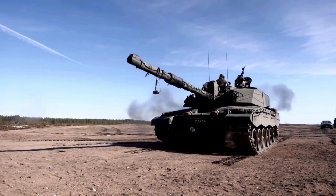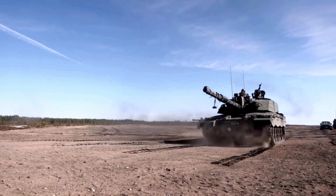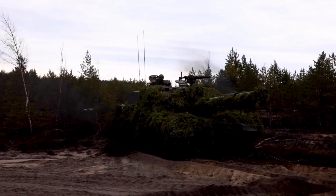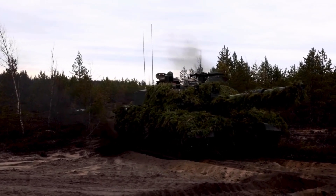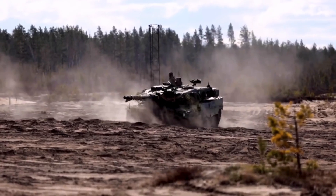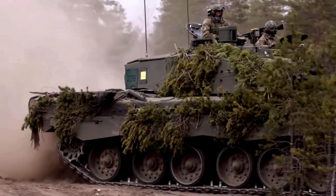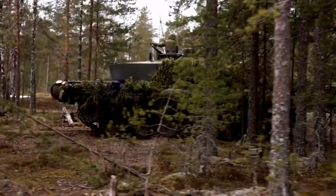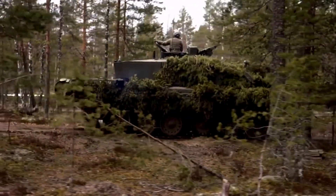The commander has a roof-mounted SAGEM-stabilized sight, which is similar to that installed on the French Giat Industries' Leclerc main battle tank. It gives full 360-degree capability without having to move the turret. This sight has a magnification of 3.2 and 10.5 times in day mode and also features a laser rangefinder.